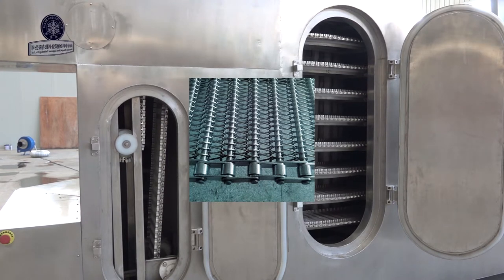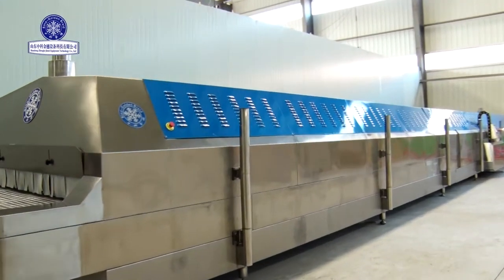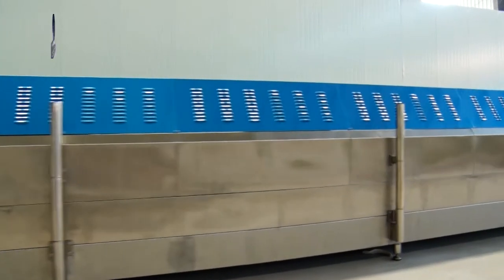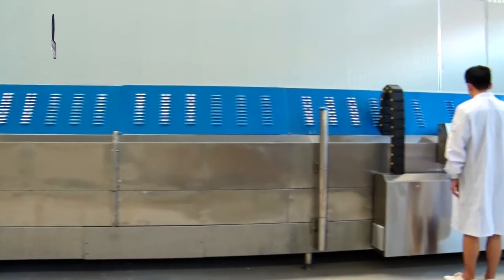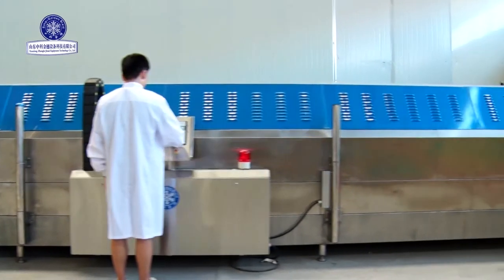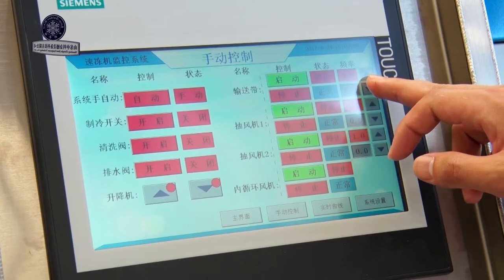The mesh belt has different styles such as mesh type and chain plate type. According to the customer's requirements, we can design and manufacture equipment to provide the perfect cryogenic quick-freeze solution. The liquid nitrogen tunnel type quick freezing machine can freeze all kinds of food; the length and mesh belt can be selected, the surface is very smooth to prevent food from sticking, and this machine can be raised and lowered automatically for easy cleaning.